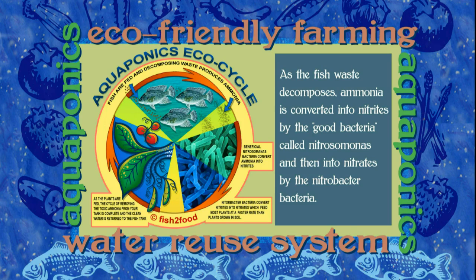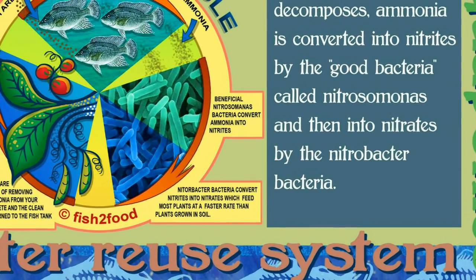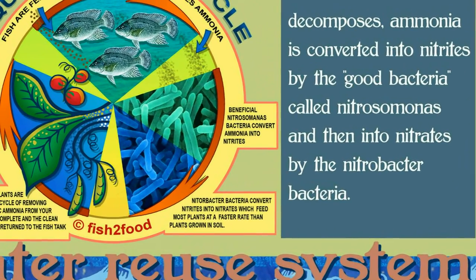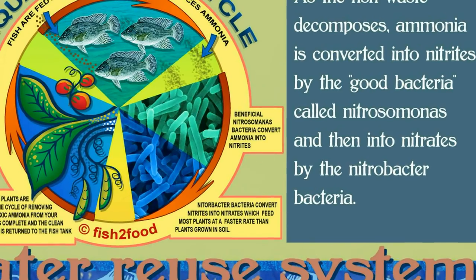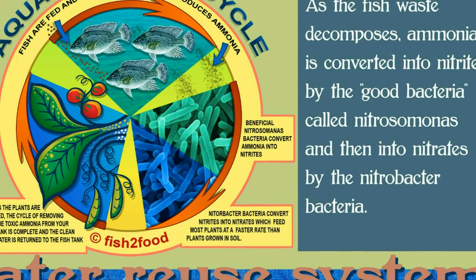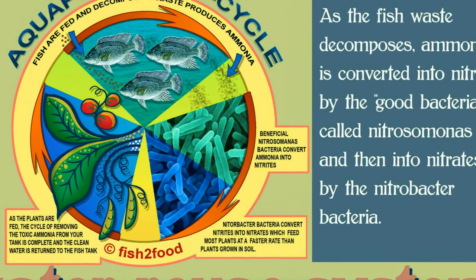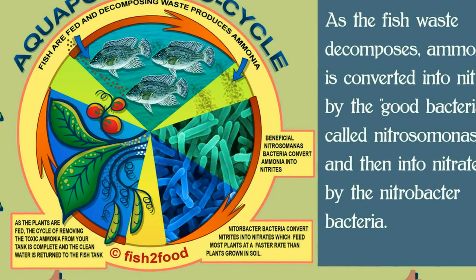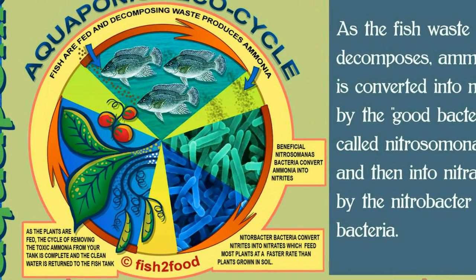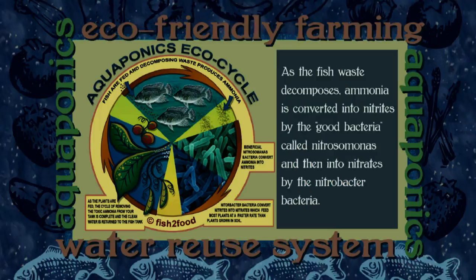As the fish waste decomposes, ammonia is converted into nitrites by the good bacteria called nitrosomonas, and then into nitrates by the nitrobacter bacteria. The nitrates feed the plants, and the toxic ammonia is removed from the water, which is then returned to the fish tank as clean water. This is a natural ecosystem and is an improvement over traditional aquaculture farming where the fish water is not clean.